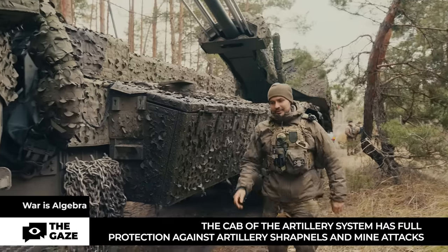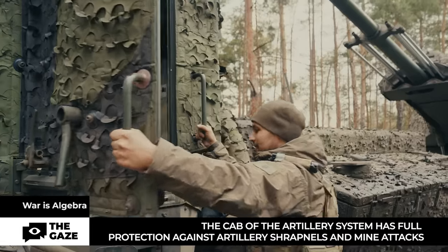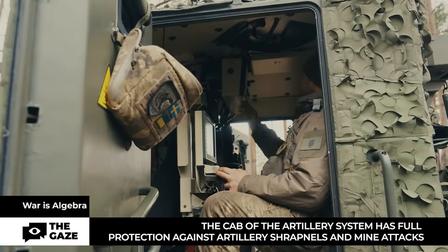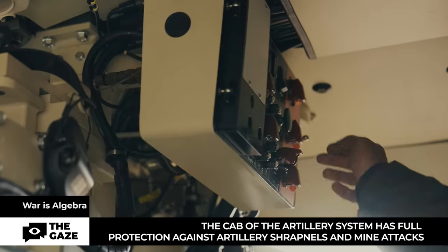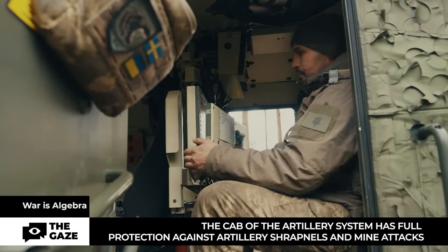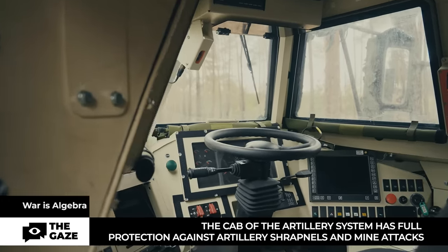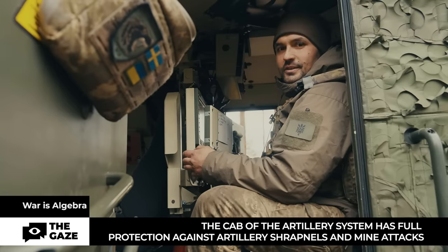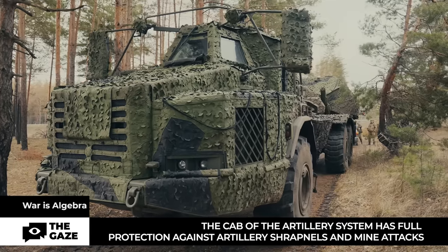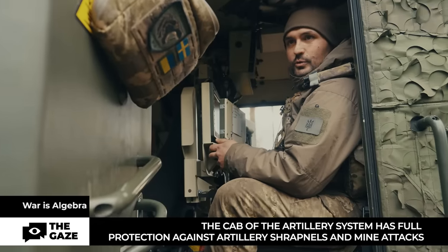The cabin is armored — here is my workplace, here's my computer, and this is the commander's panel. Here is the safety catch which is cocked during action before a shot is made. In front is the driver's seat with the best visibility. The other crew members almost don't see or hear anything during work — it feels as if you're sitting in a box. There is an additional hatch on top for evacuation and an autonomous heating system.